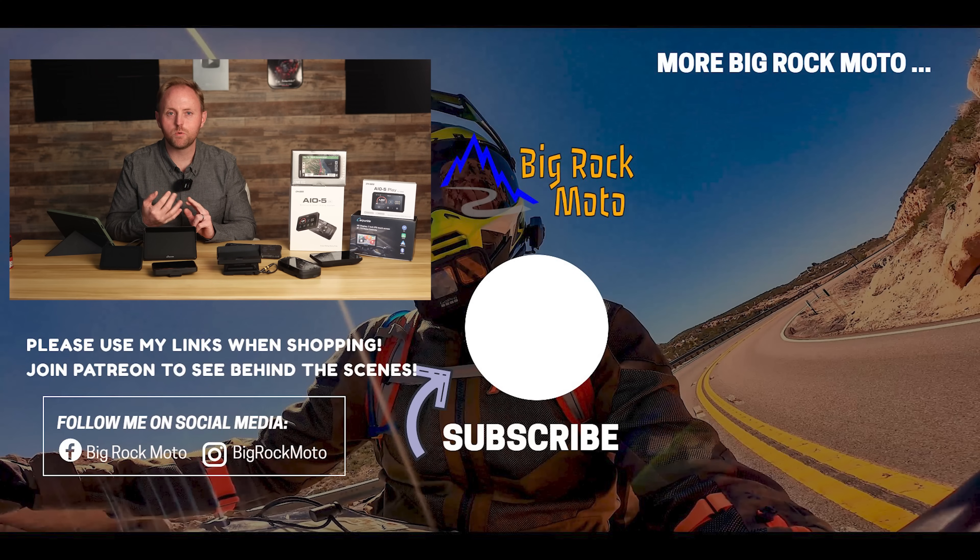If you have questions, comments, or concerns, put them down below and I'll try to get back to you. Other than that, thank you so much for watching — ride safe and I'll see you out there.